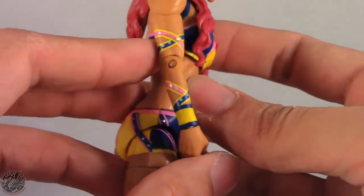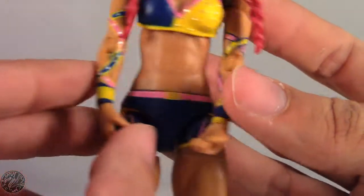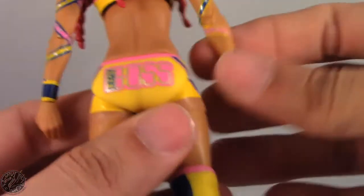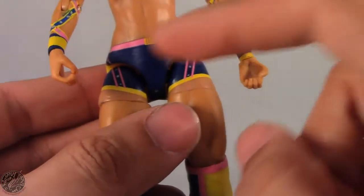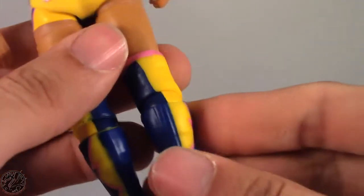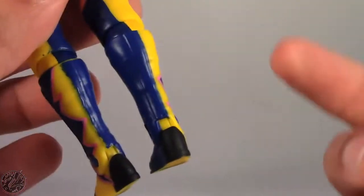It was like that on the other figure too — all the other straps are painted on. There is some paint error there but not too much of an issue. There are some issues with it lining up, but from a distance you're not going to notice. She does have 'legit boss' on the back of her trunks, most of the paint is clean, and the knee pads look really nice.